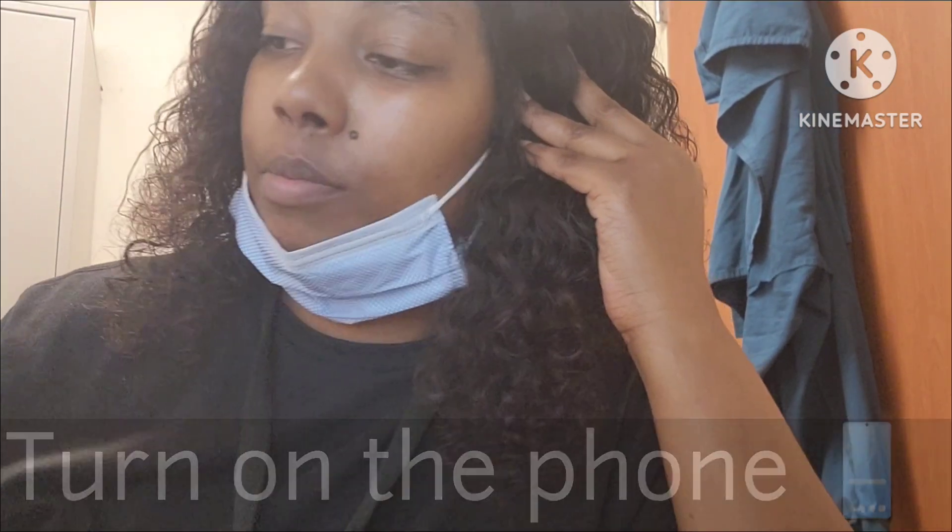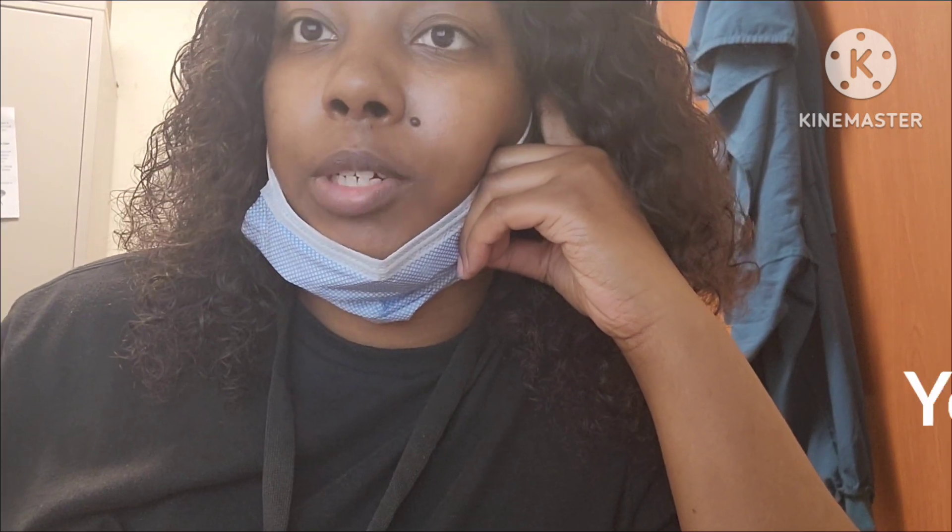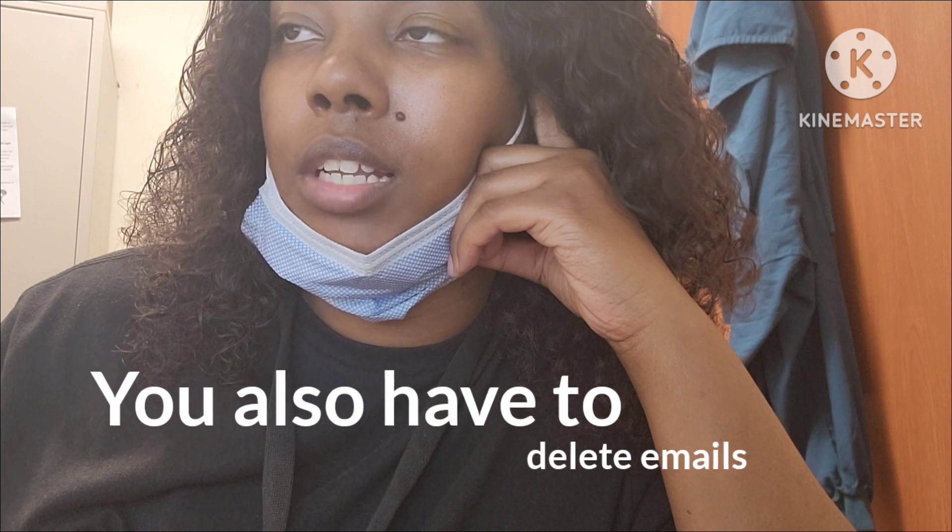When you come in you want to turn on the phone, make sure the phone is on, turn up the volume, and check your emails. Make sure you have a pen and paper so you can write down the patient's room number and where you will be taking the patient. I'm still deleting some emails — you have to be deleting a lot of emails because they can build up with stuff you don't need.